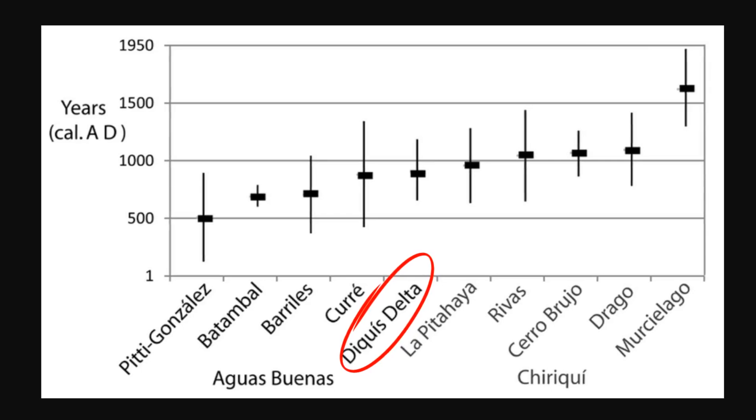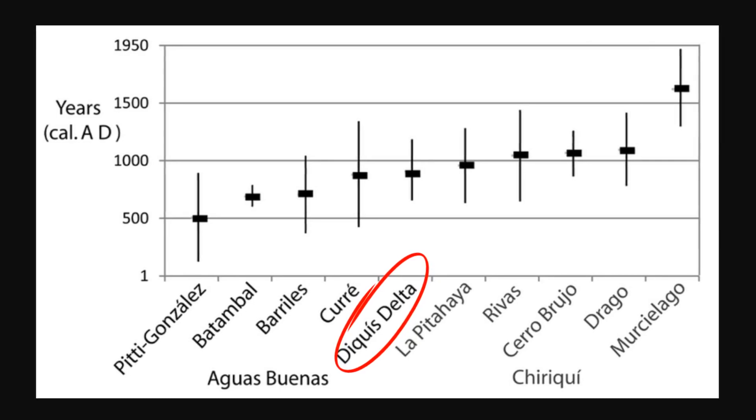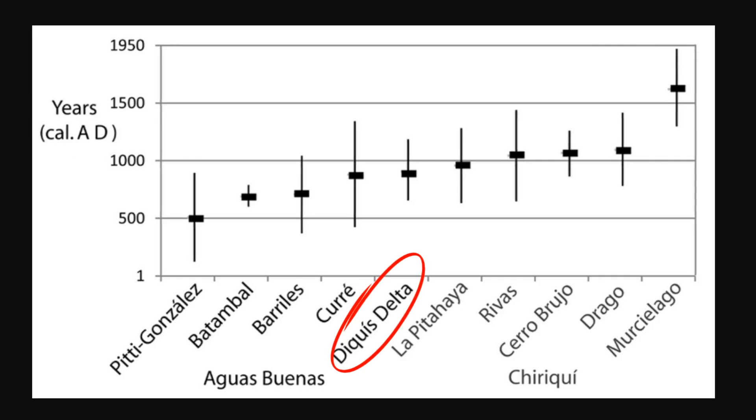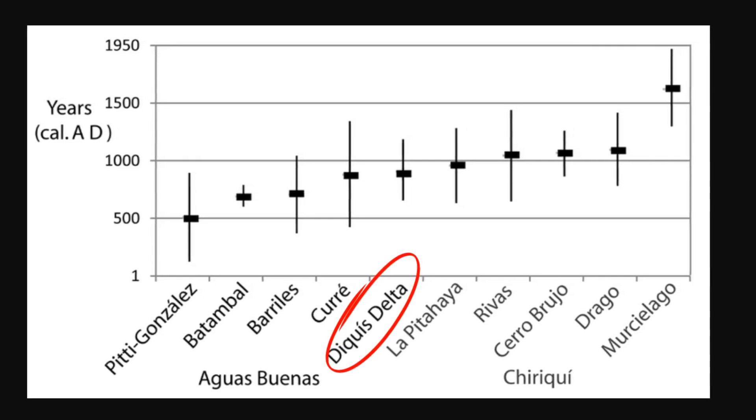Radiocarbon dating of organic materials found in associated archaeological contexts suggests the spheres were created between 300 B.C.E. and 300 C.E., during the Aguas Buenas period of pre-Columbian history.